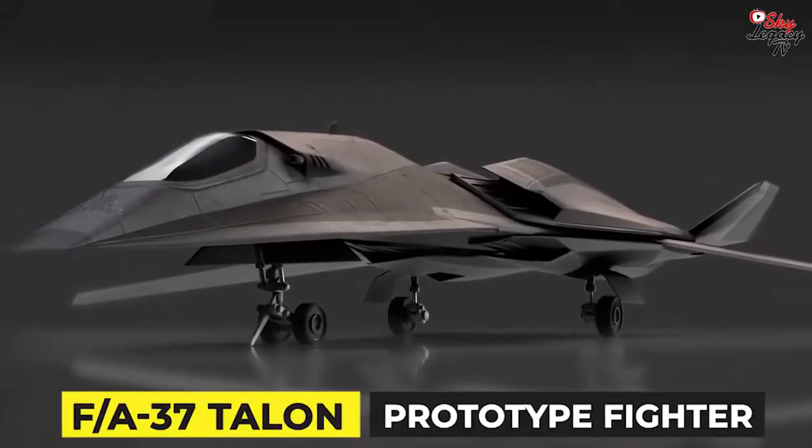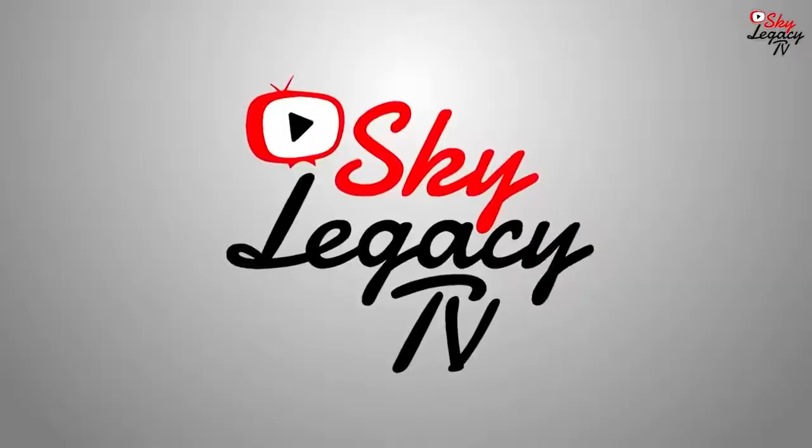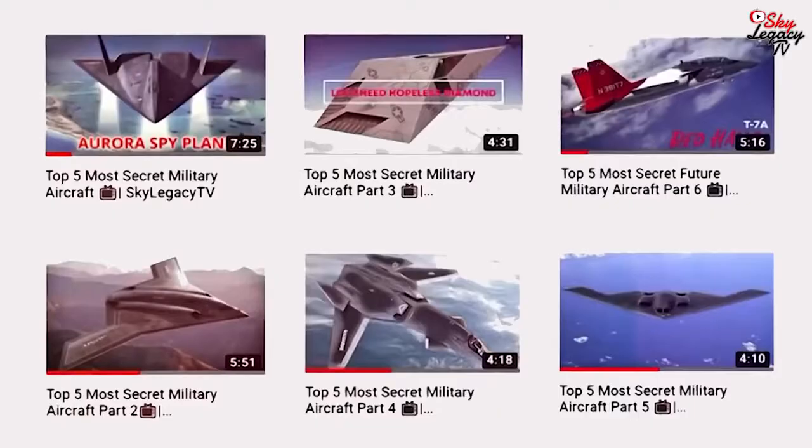The FA-37 Talon Prototype Fighter. Hello again and welcome to Sky Legacy TV. We've made many videos about various secret aircraft that governments throughout the world don't want you to know about.